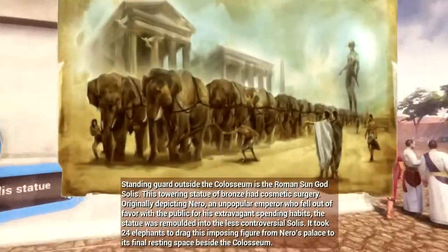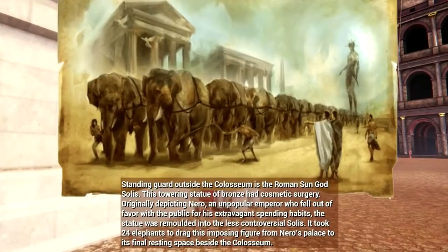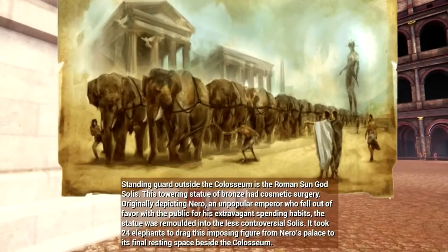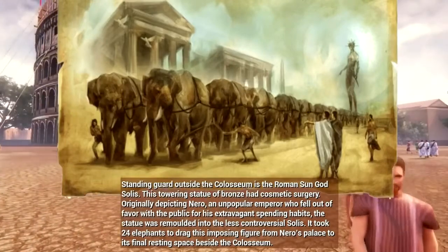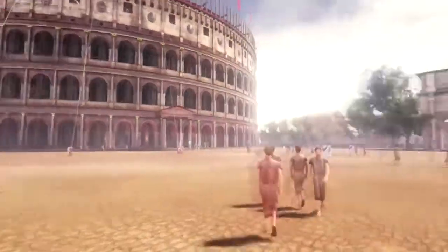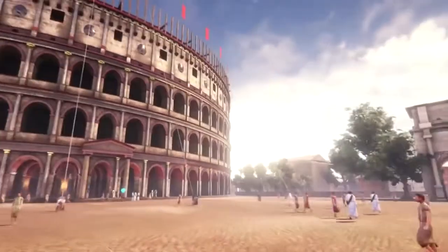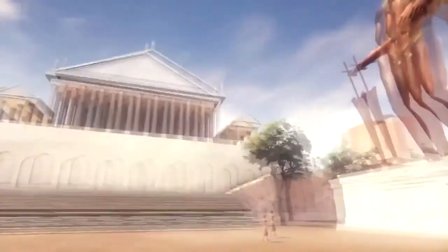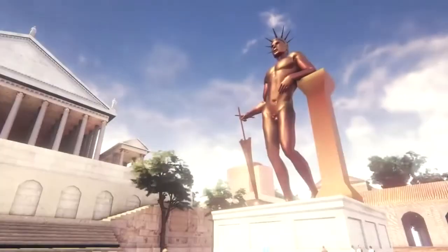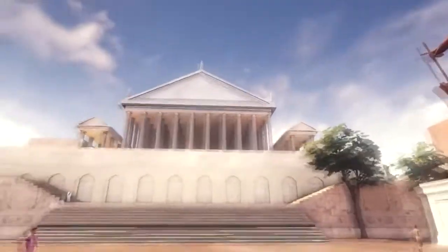Standing guard outside the Colosseum is the Roman sun god, Sol. This towering bronze statue had cosmetic surgery. Originally depicting Nero, an unpopular emperor who fell out of favour with the public for his extravagant spending habits, the statue was remodelled into the less controversial Sol. It took 24 elephants to drag this imposing figure from Nero's palace to its final resting place beside the Colosseum.